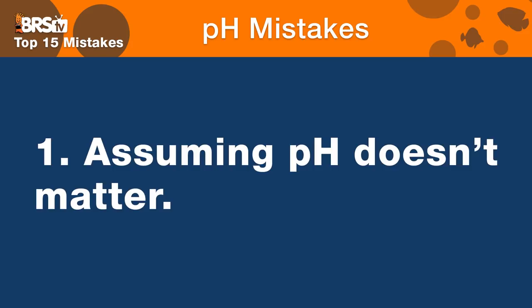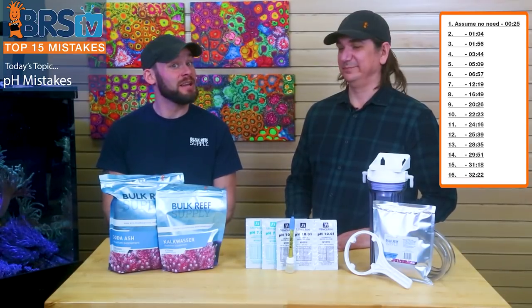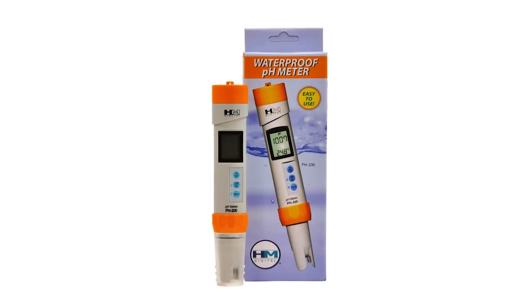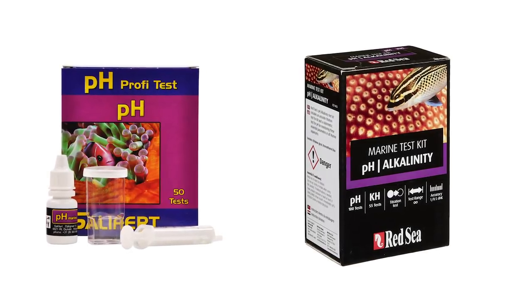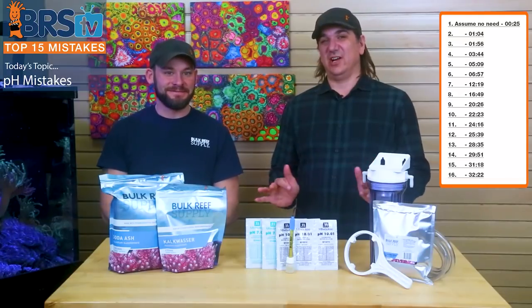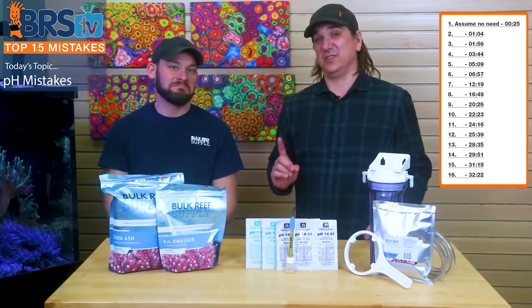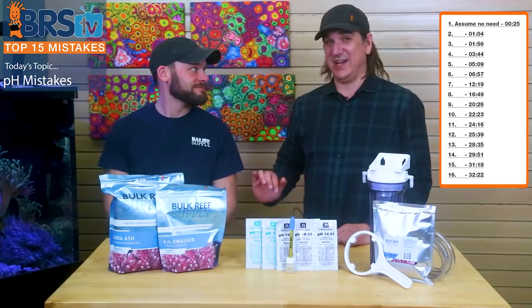Number one of the 15 things: same thing as our skimmers — assuming that it doesn't matter. Because in this case, pH matters. You probably monitor pH in the beginning. The first thing I bought was a pH test kit, and did the color change, but I had no idea why. So the number one fail is just shrugging your shoulders and assuming it doesn't matter, because by the end of this video I think you're going to change your mind.